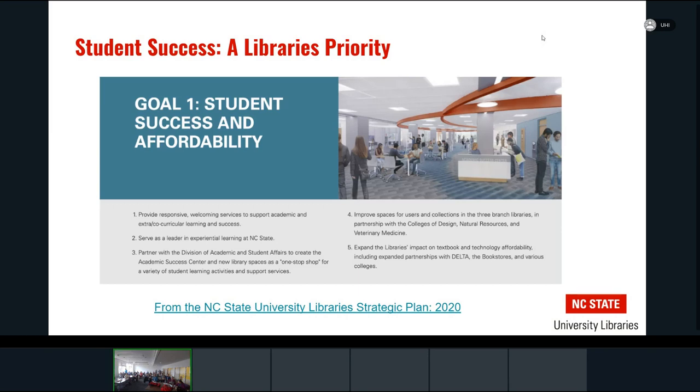Speaking of the university libraries — the libraries is a heavily used resource, both on and off campus. For a number of years now, our library has been active as one of the main hubs across campus. It's a place where students come to research and learn, but also where they gather in social groups after hours as well.